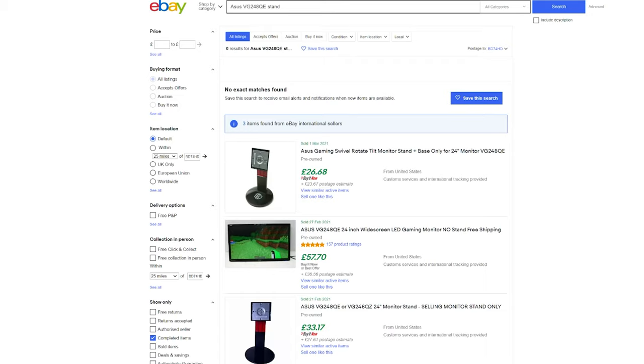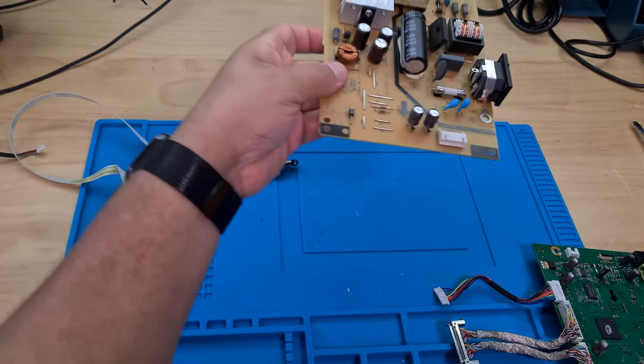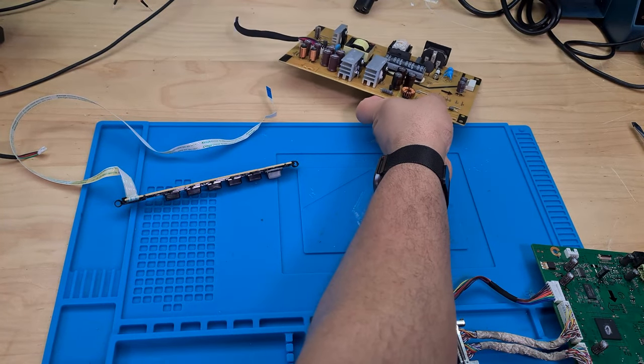Yeah, I'll do that. So that puts us up to a total of roughly £65. If I do manage to sell all of this for £65, I'll be very happy.